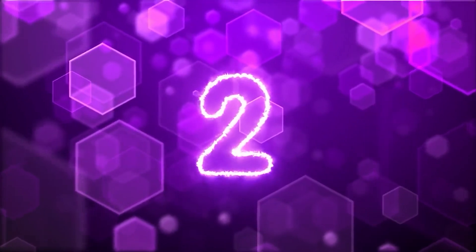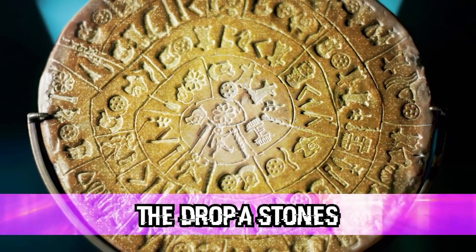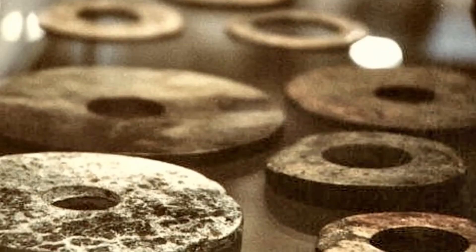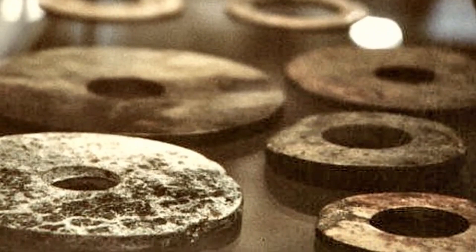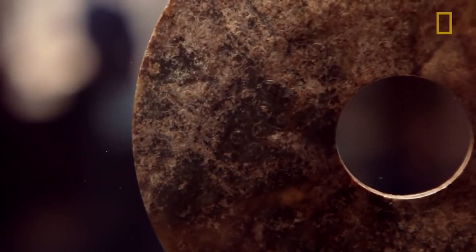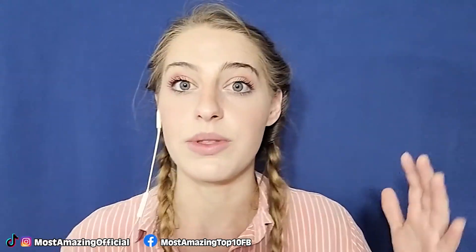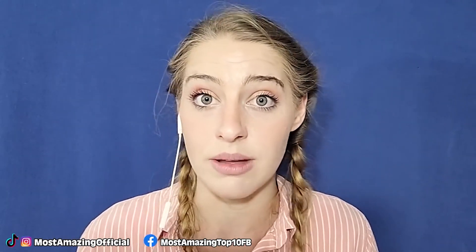Number two: the Dropa stones. Could they be definitive evidence of an ancient alien visitation? In 1938, 716 discs — 12,000 years old — were found in a cave on the border of China and Tibet. Each is one foot in diameter, and they seem to depict some kind of strange event. Along the walls of the cave, strange markings depict men in round helmets with the sun, moon, and stars surrounding them.